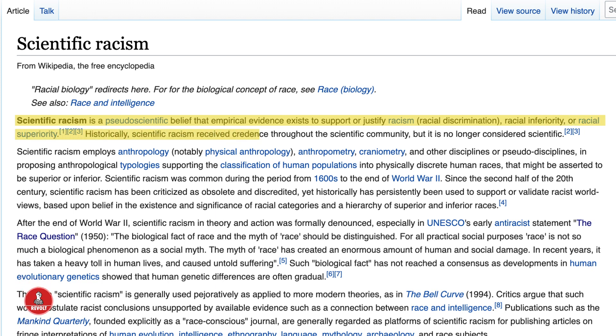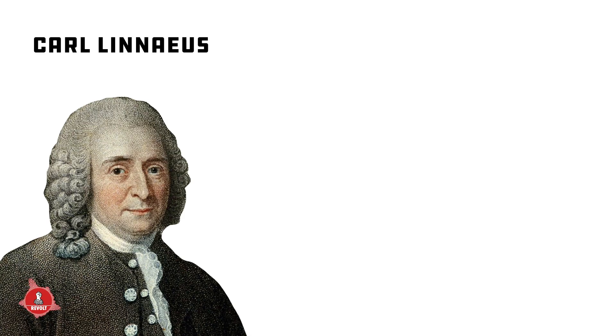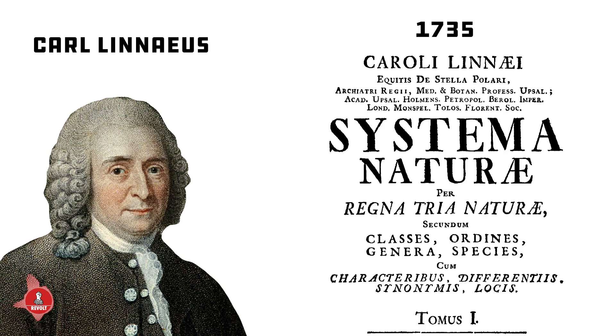Historically, scientific racism received credence throughout the scientific community, but it's no longer considered scientific. One of the earliest examples — really a landmark event in the history of scientific racism — comes from a Swedish biologist by the name of Carl Linnaeus, who is writing in the 18th century. In 1735, he publishes the first edition of — translated from Latin — basically the Systems of Nature.